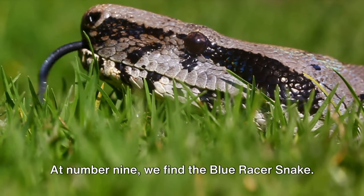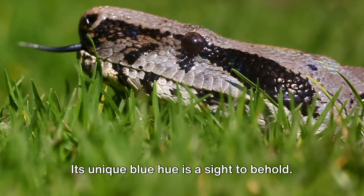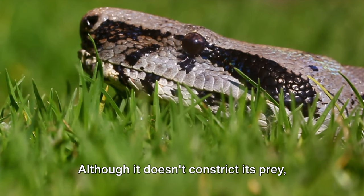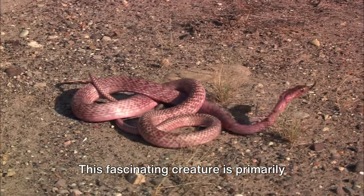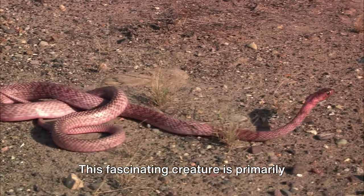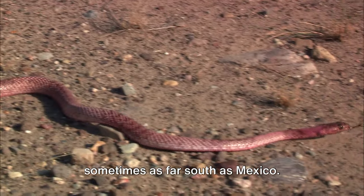At number 9, we find the Blue Racer Snake. Its unique blue hue is a sight to behold. Although it doesn't constrict its prey, it still manages to secure them by pinning them to the ground. This fascinating creature is primarily found to the east of the Rockies, and sometimes as far south as Mexico.